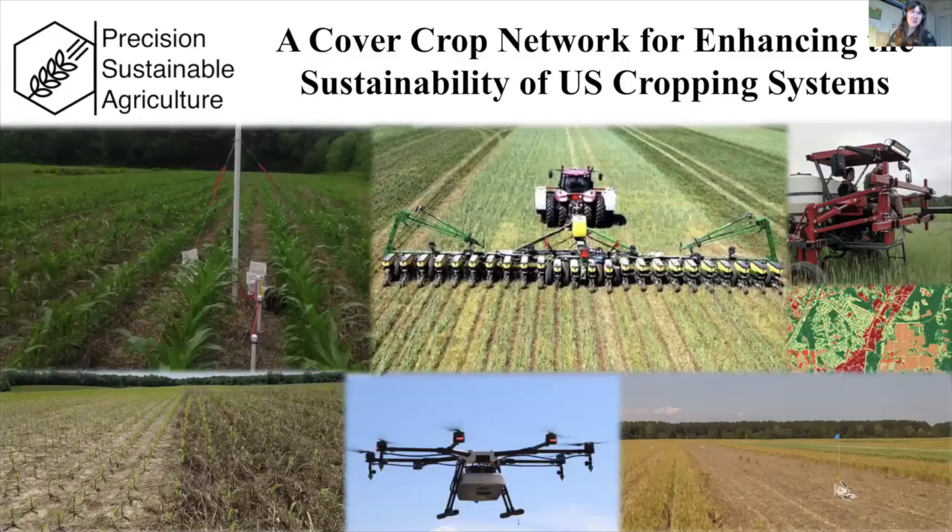Good morning, everyone. Welcome to our webinar — the Digging In with Cover Crops and Conservation webinar series hosted by the University of Vermont, in partnership with many organizations including the USDA SARE, Eastern Soybean Network, and the USDA NIFA Grants Program.